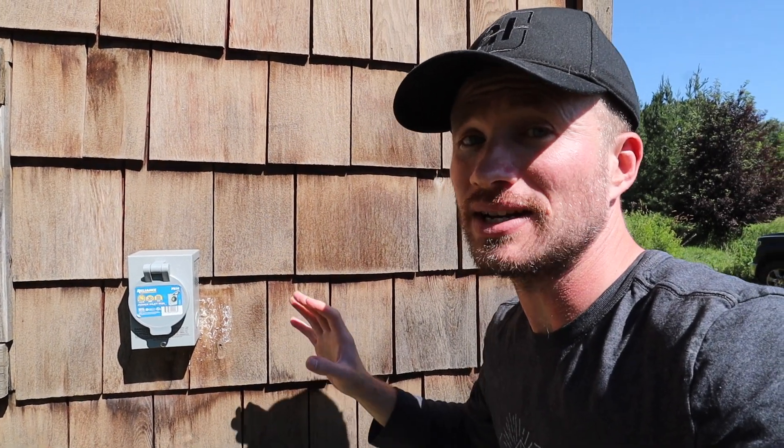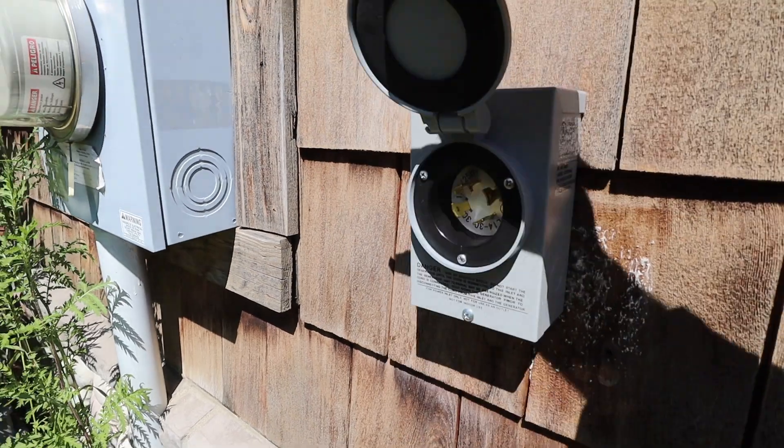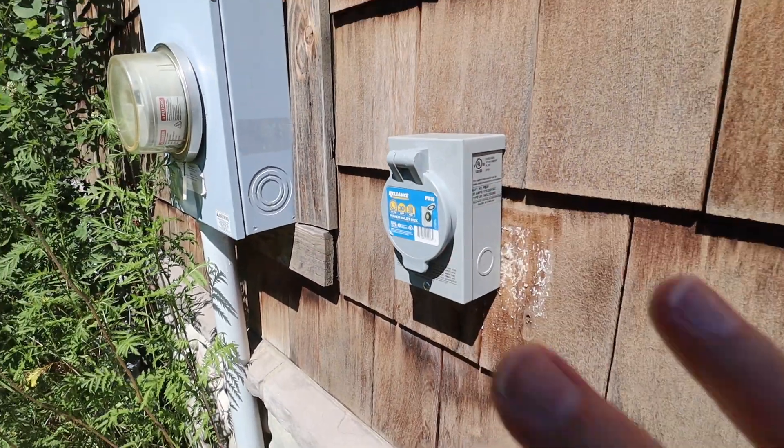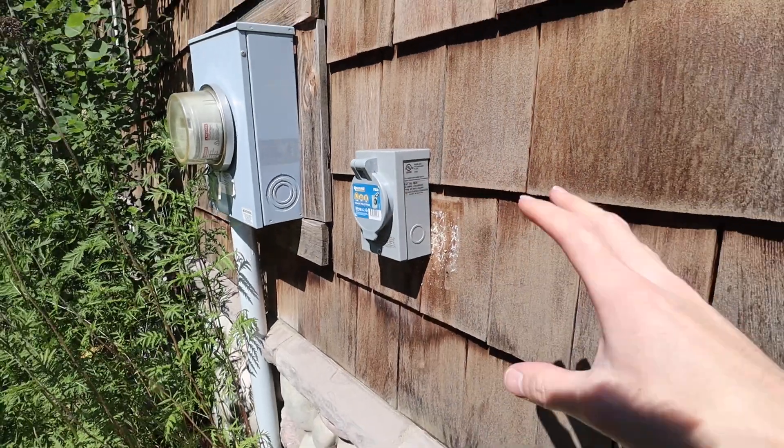Same thing is happening here, except it's solar. During the less sunny season, if I did lose electricity and wanted to power the house and charge the batteries at the same time, I can just plug in the generator and it'll charge the batteries and power the house.